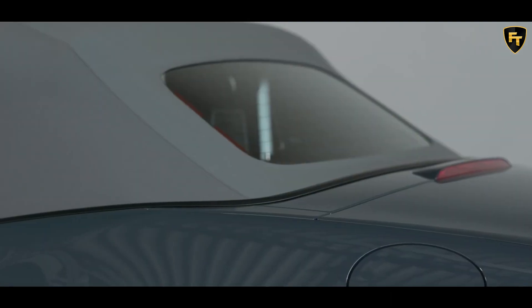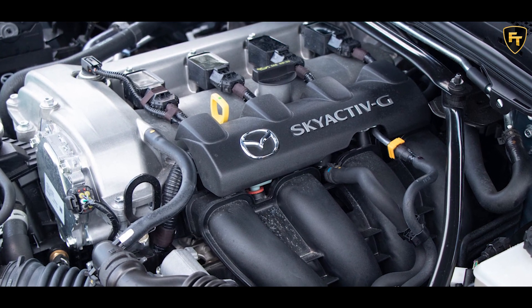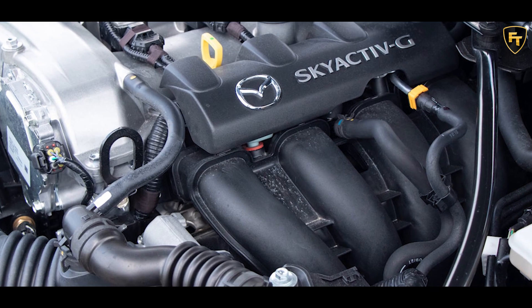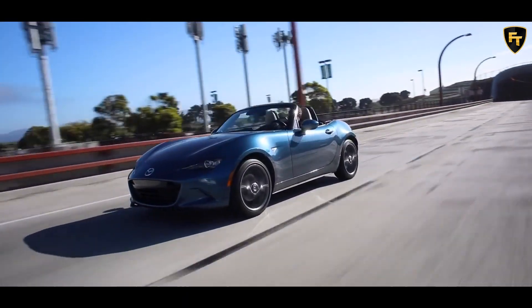All of the mechanical components carry over from last year, including the 2.0-liter four-cylinder Skyactiv-G engine. It produces 181 horsepower at 7,000 RPM and 151 pound-feet of torque at 4,000 RPM.